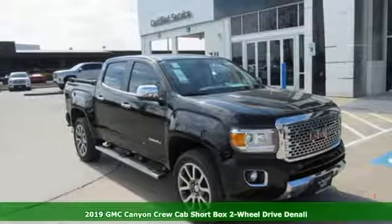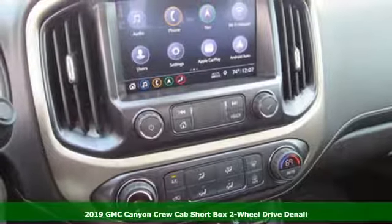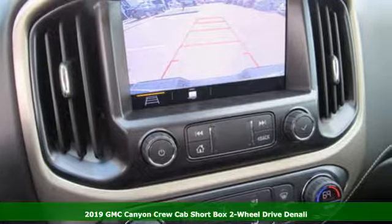It's a new 2019 GMC Canyon. GMC, professional grade vehicles suited to fit your needs. It's well equipped with the features you need.